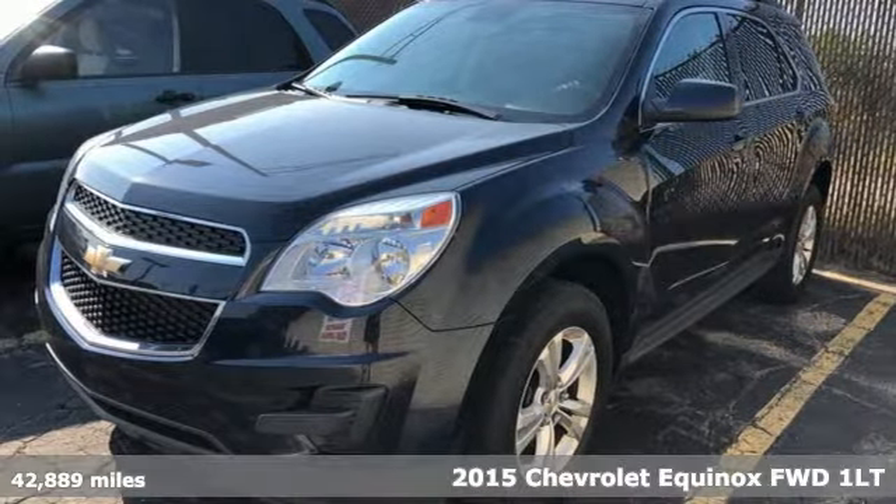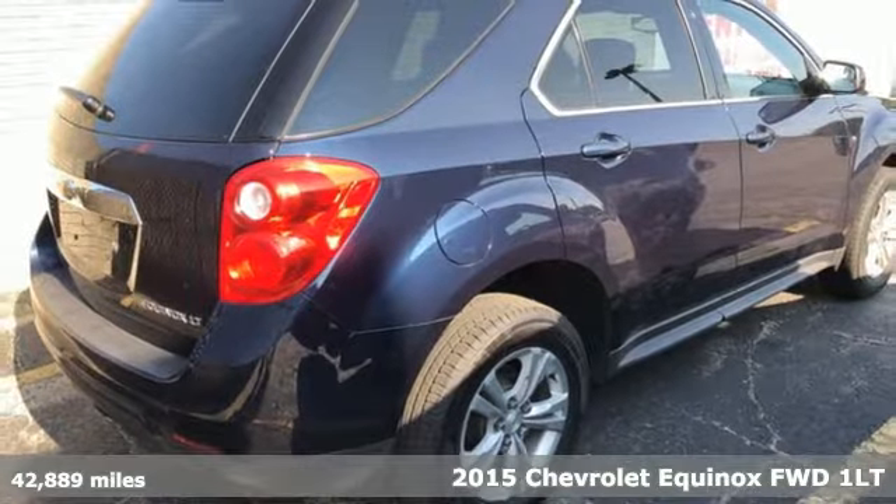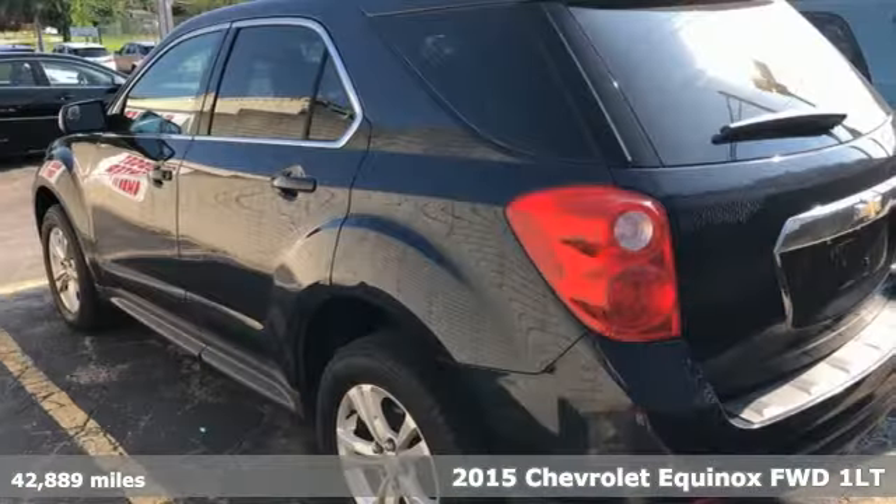Here's a 2015 Chevrolet Equinox — stylish, energized, and ready for takeoff. This is a multitasker that doesn't compromise.